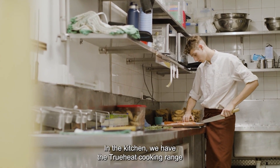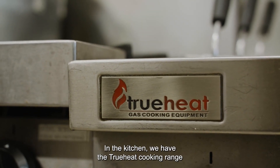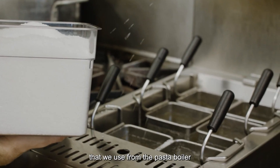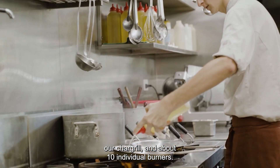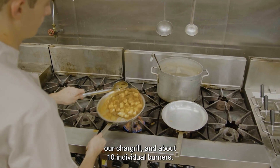In the kitchen we have the True Heat cook range, which we use from the pasta boiler to the hot plate, our char grill, and about ten individual burners.